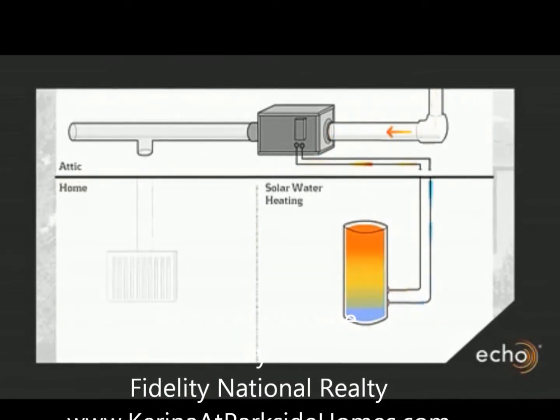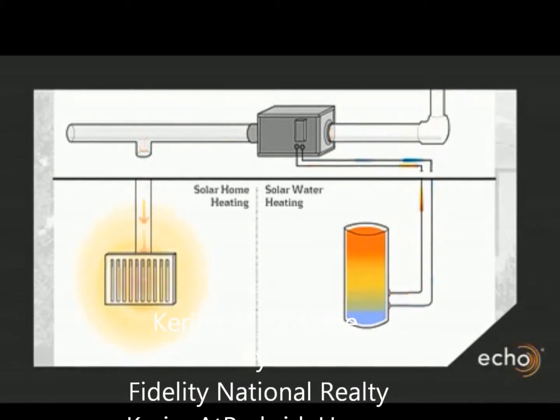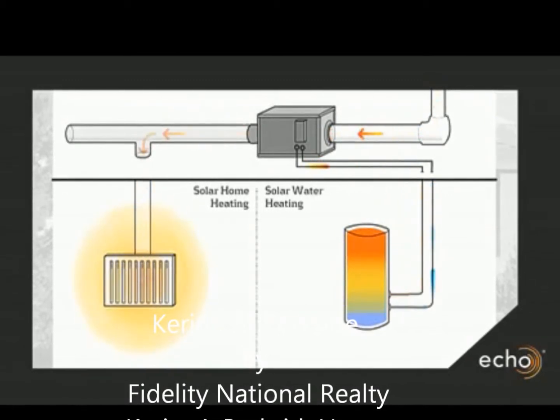This 120-gallon hot water tank can be completely heated by thermal energy from the sun and not require being plugged into gas or electricity.